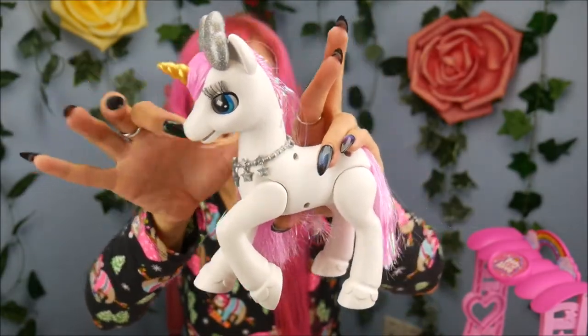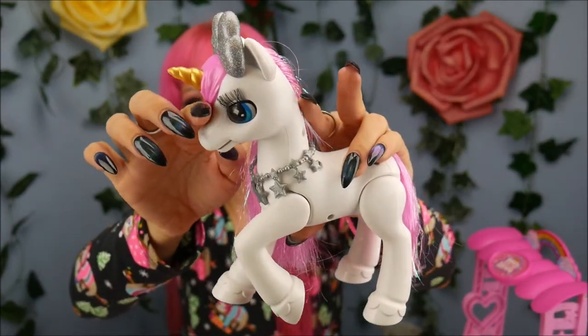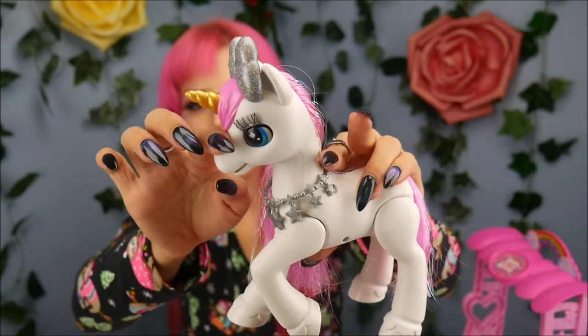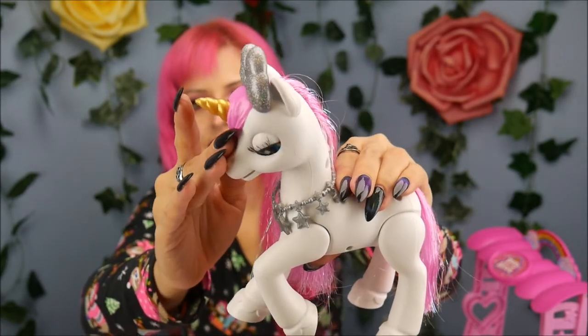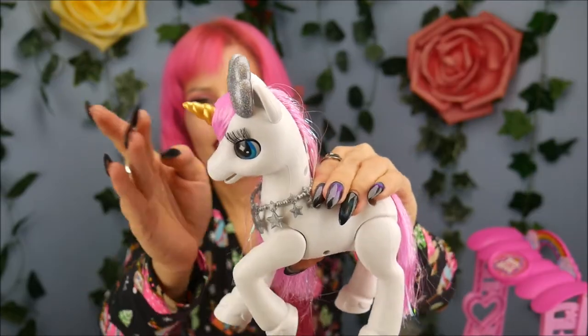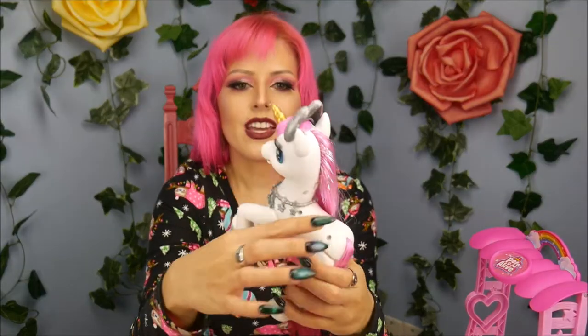I know that looks like me pushing her head down but I promise I did not do that — watch, do it again. That's so crazy, just from me doing this motion it knows! That is so neat. Let's see if I can get her horn to light up.